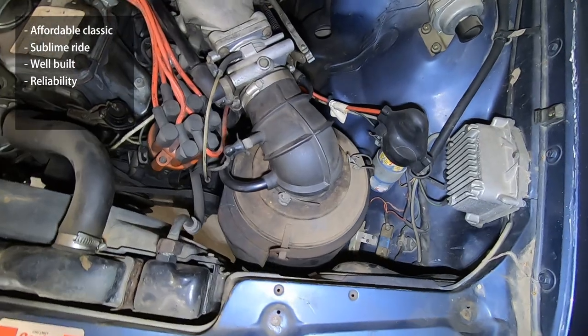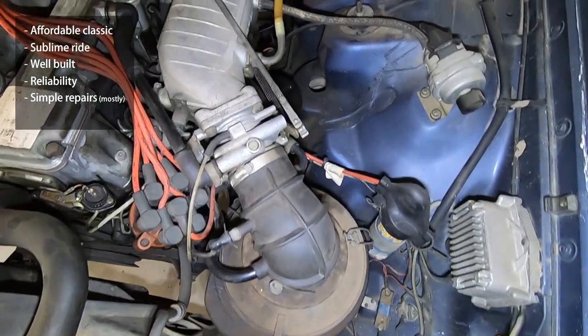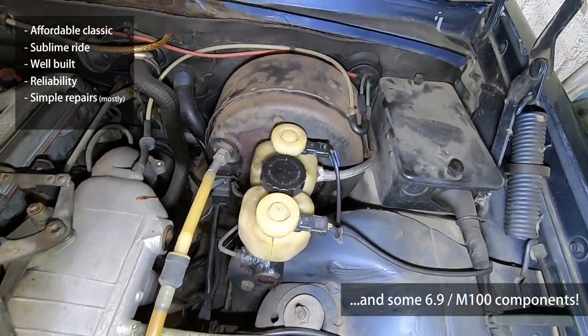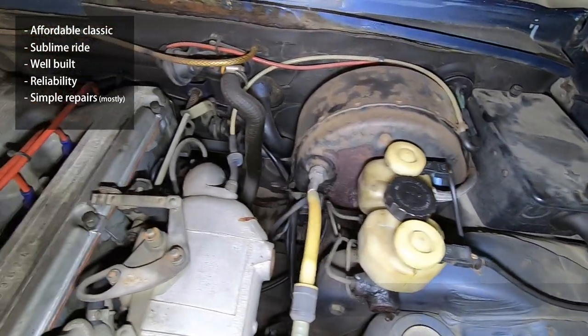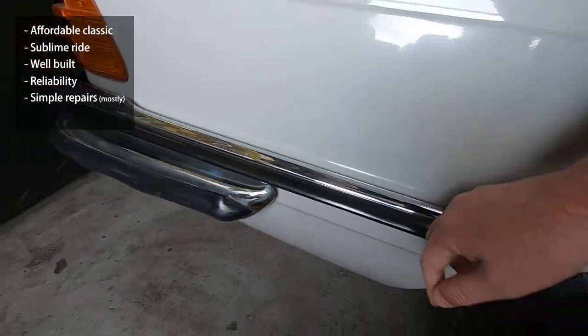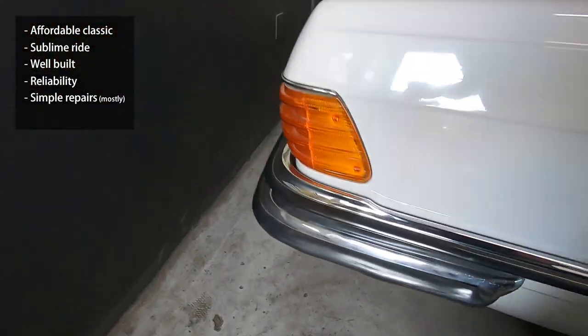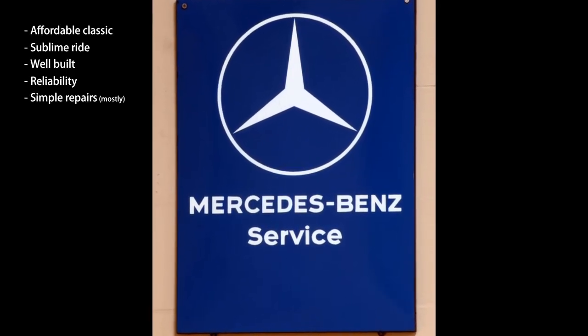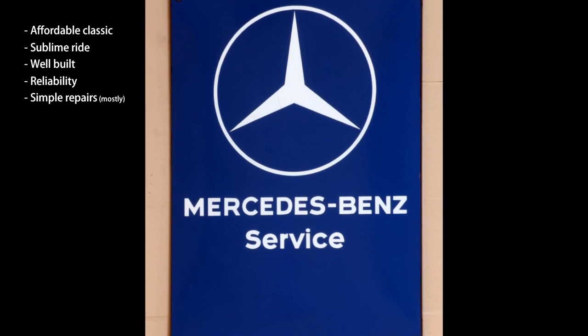Most repair items are simple by today's standards. Sure, there are exceptions like early electrics, the electronic fuel injection, and climate control system. Also, some owners complain that adjusting the EU bumpers is nigh on impossible — you can't get them straight. But most items on these cars can be serviced with a socket set, some screwdrivers, and a multimeter.